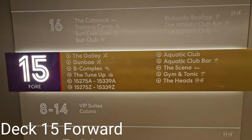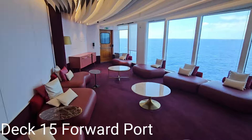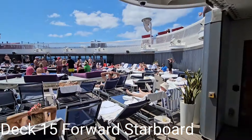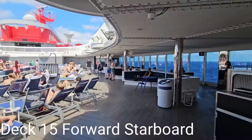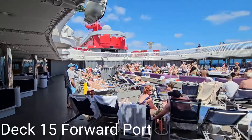Starting on deck 15 forward, we stop by a small exclusive event space known as The Scene. Go to the Tune-Up for manicures, pedicures, and medispa treatments. When you chill by the pool of the Aquatic Club, you will see some sailors who look great in skimpy swimwear — unfortunately, you will also see sailors who do not.